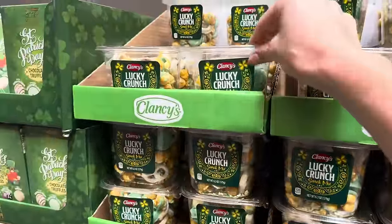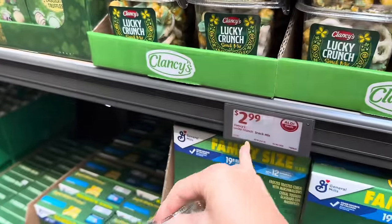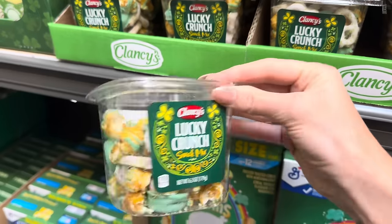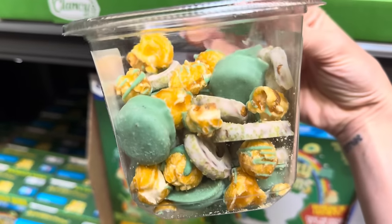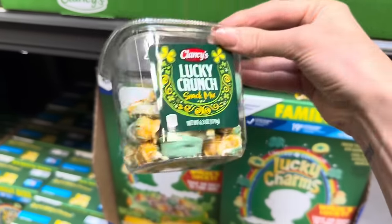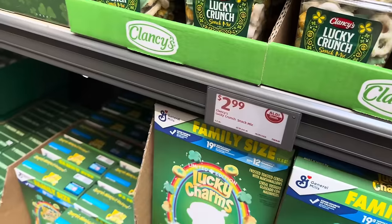Lucky Crunch Snack Mix — $2.99. We've got pretzels, caramel popcorn, and little chocolate-covered minty-looking things.